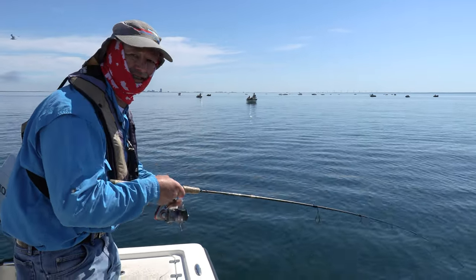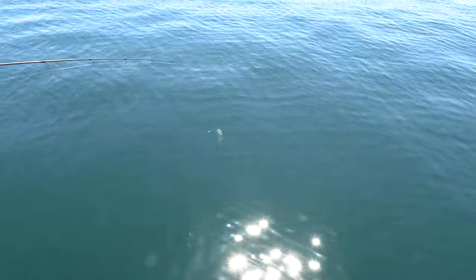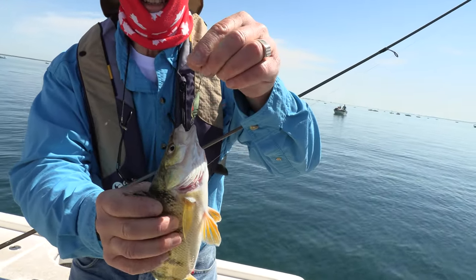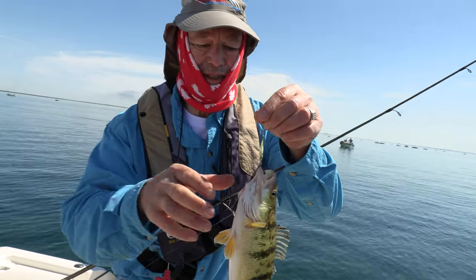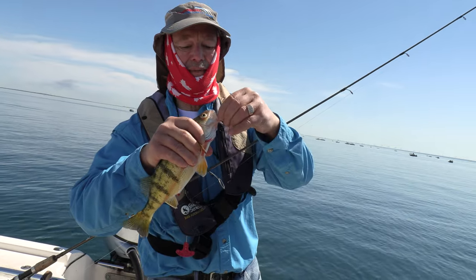When you set the hook and it feels like a bass, you know you've got a good perch. Oh my goodness — this feels like a dandy! Holy folks — this is Lake Erie jumbo perch right there at its best! Look at that beautiful perch — isn't that gorgeous? What a dandy, and he's just hooked nicely just inside the mouth.